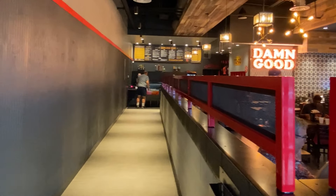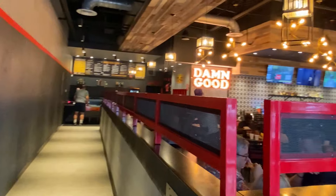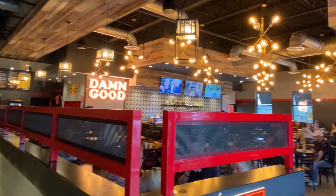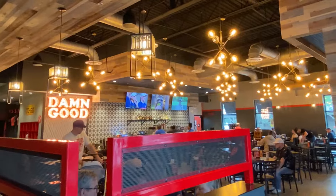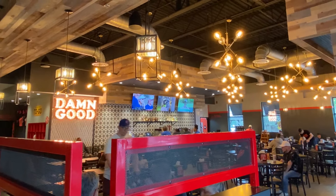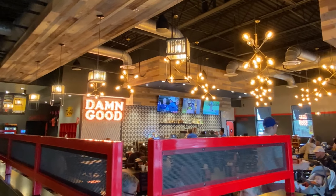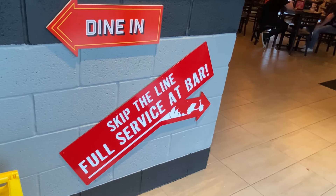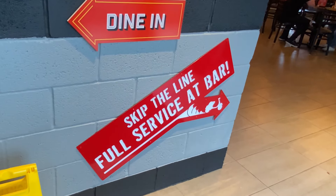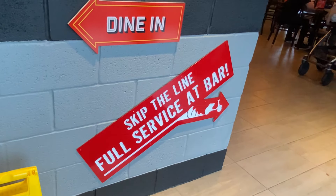It is a walk-up service. You walk up to the counter, place your orders, and then you find your table right over here, and they will bring you your order. Great interiors. This used to be the old Red Robin in the Winter Garden area, or you can skip the line and go to the full service at the bar. If the kids weren't here with us tonight, we would probably do that.